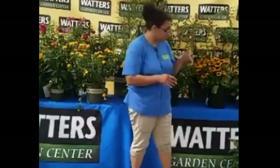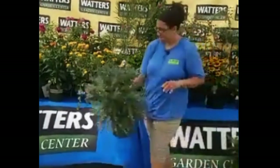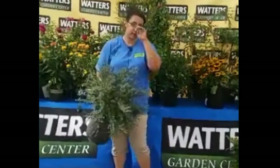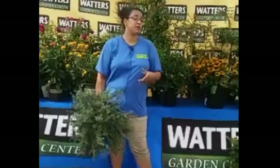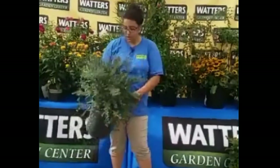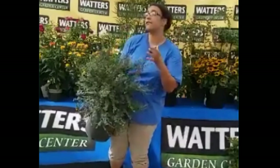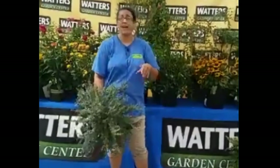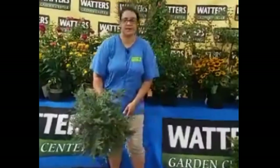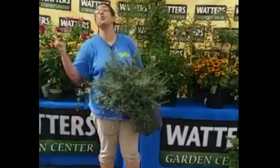I've got some cotoneasters up here in different types — some are ground covers, since many of you in the mountains have hillsides and slopes to stabilize. The gray leaf cotoneaster here is actually a bush type. You can't see them yet but it's covered in berries — it had a shower of little white flowers all over it in the spring that the bees and butterflies loved. Now they've turned to berries that will ripen to red and feed the birds.